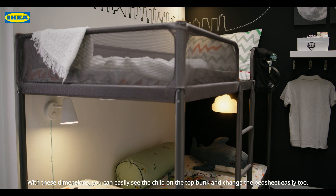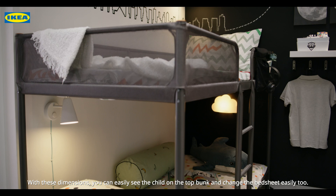It came out pretty cool, didn't it? With these dimensions, you can easily see the child on the top bunk and change the bed sheet easily too.